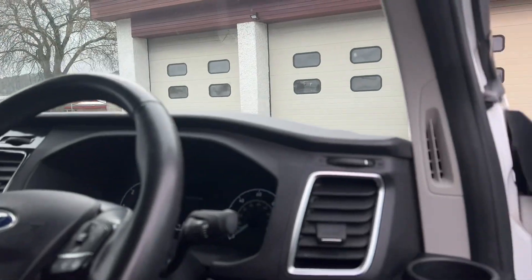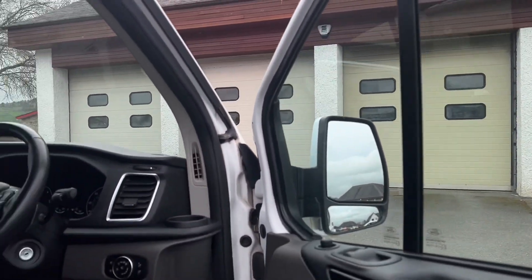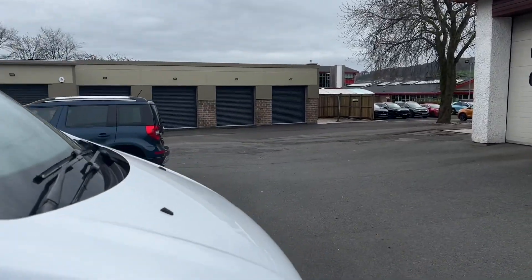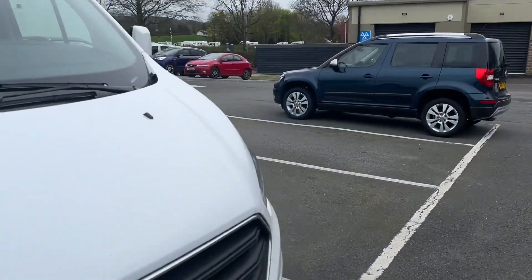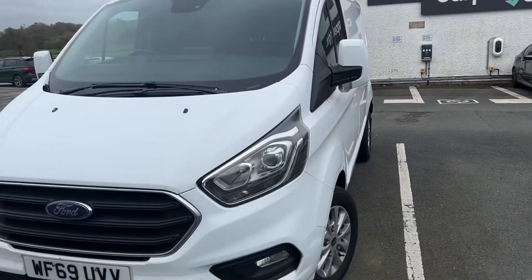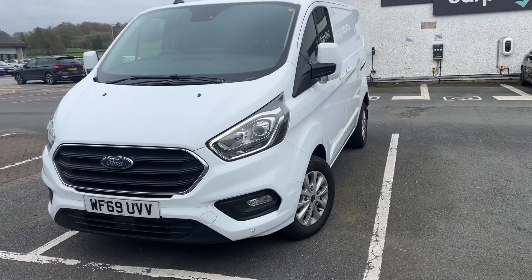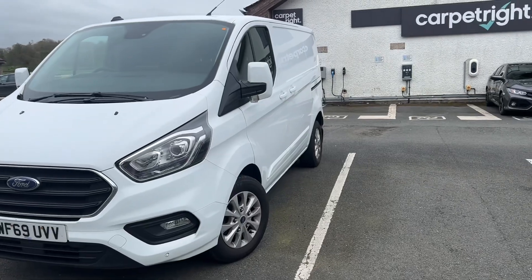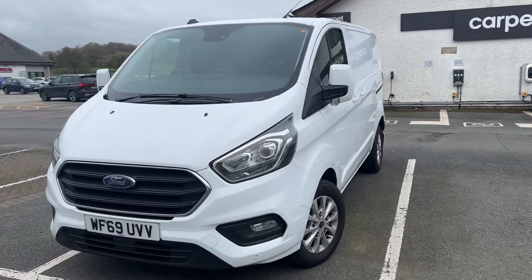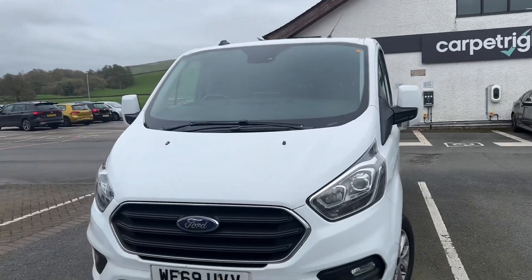You also get power folding door mirrors, auto lights, and much more. If you have any questions about this Transit Custom, please don't hesitate to contact us — we'll be very happy to help. We offer flexible finance options and part exchange is always welcome, no matter the age, make, model, or mileage of your vehicle. Thanks for watching this short video on the Transit Custom, which has just arrived. We hope to hear from you very soon.